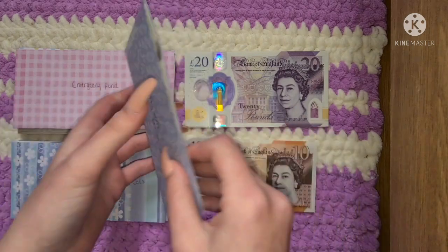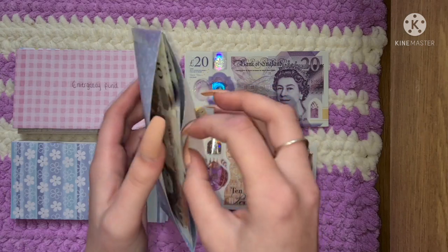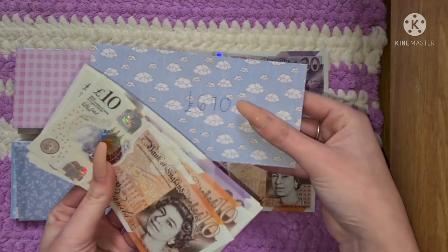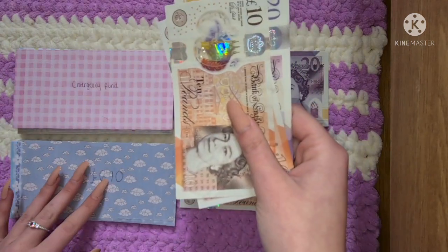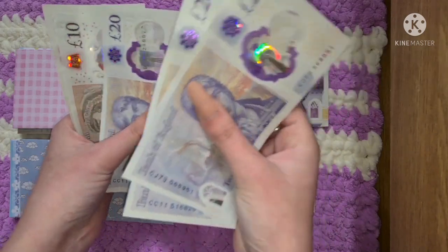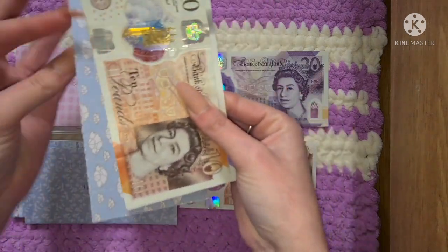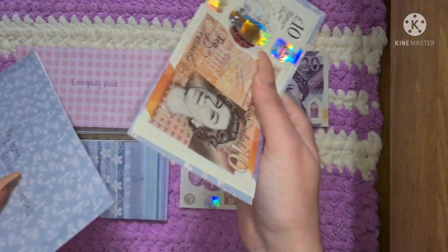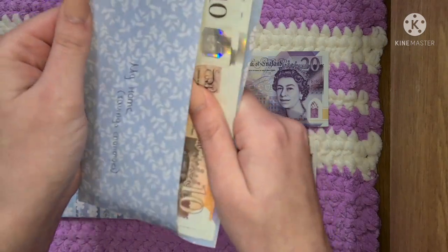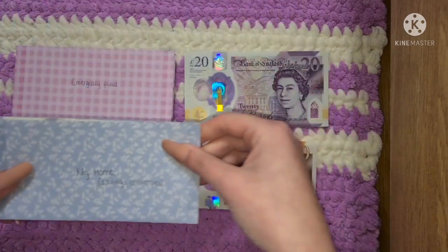My home savings unfortunately isn't getting anything, and probably won't in the next video either. At the moment we've got £750 total from the start of the year — some of that's in the bank, some of that's in my money tin. I'm going to have to trim down one of the placeholders because it's pretty much the only one that gives me trouble.